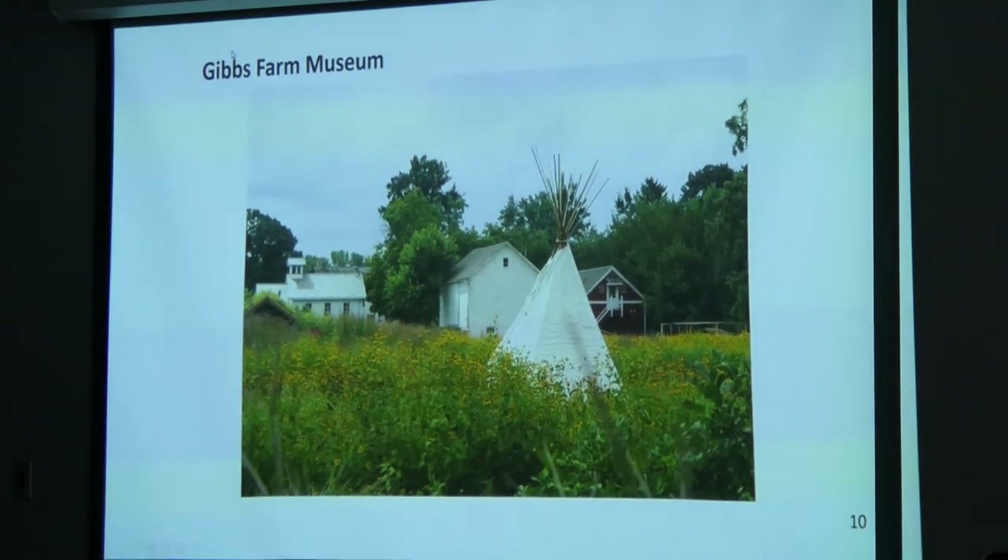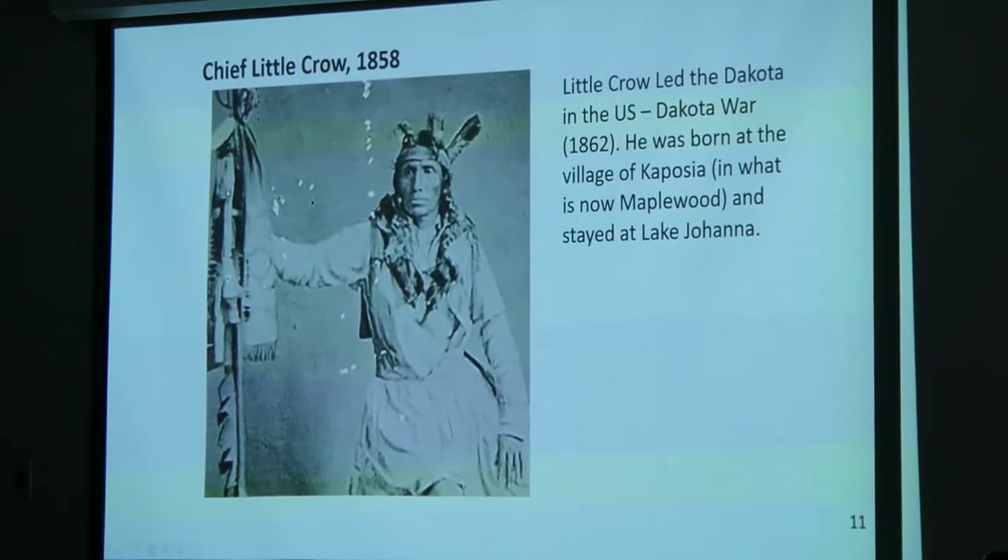In the 1830s, the Minnewakanton Dakota settlers on the Minnesota River told explorer and cartographer Joseph Nicolet — who gave his name to the Nicollet Mall in Minneapolis — that their largest village was near Long Lake. In the springtime, they made maple sugar with other Dakota living near Dayton's Bluff, and in the fall they gathered there to harvest wild rice. One place they're known to have frequented is the Gibbs farm near where the University of Minnesota's St. Paul campus now stands, where they traded hides and fish for bread baked by Mrs. Gibbs. Another place they frequented was Lake Johanna, where Little Crow is said to have stayed.